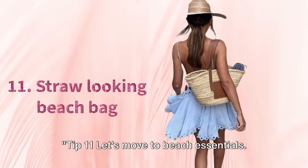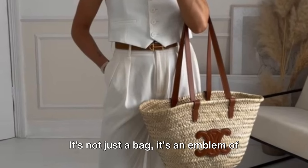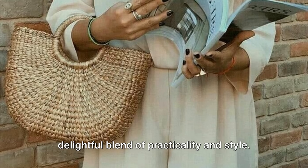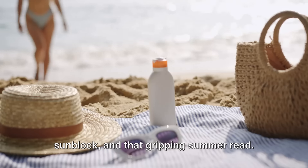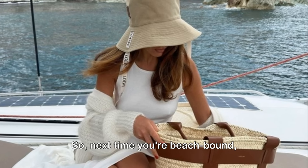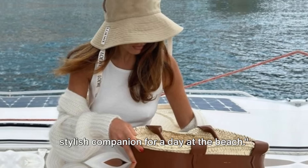Tip 11. Let's move to beach essentials. Ever thought about a straw beach bag? It's not just a bag — it's an emblem of summer sophistication. Crafted from nature, these bags are a delightful blend of practicality and style. They're roomy, ready for your towel, sunblock, and that gripping summer read. But moreover, they're effortlessly chic, adding a touch of rustic elegance to your beach ensemble. A straw beach bag is your stylish companion for a day at the beach.